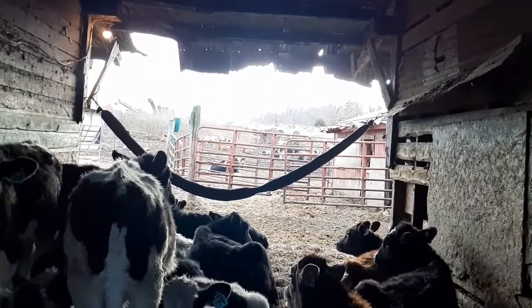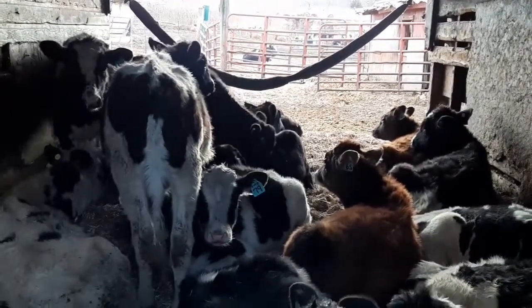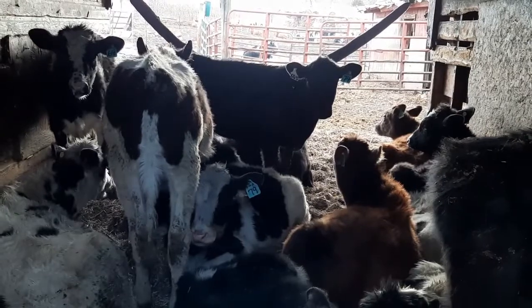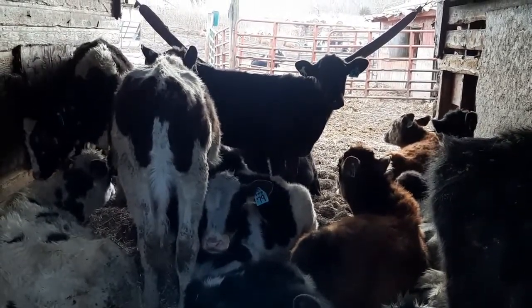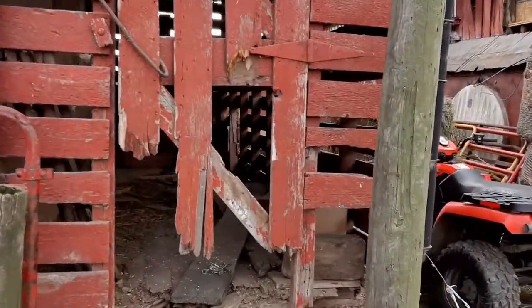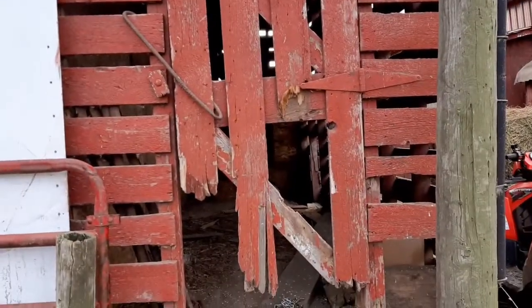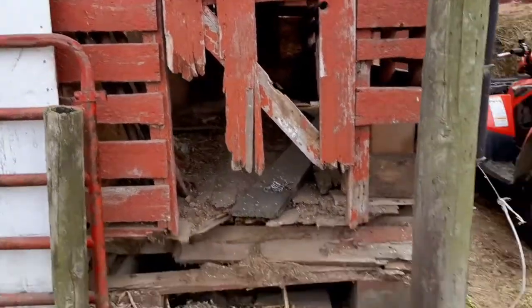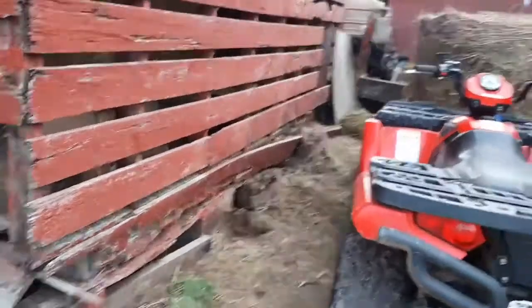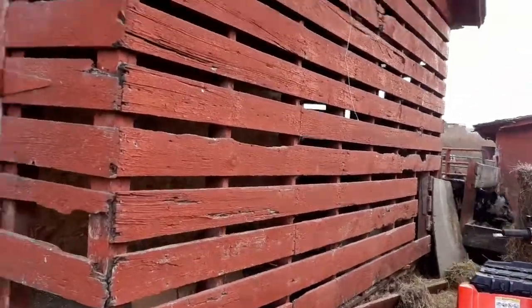Once the calves get weaned off milk they get pushed into this shed — the grindi group. This is probably the hardest time of their life, getting weaned off milk in here. We usually keep them in the calf barn for two or three more days if they're not old enough. This is one of the original buildings on the farm and it's in good shape, but there's wasted space with this corn crib. The corn crib is all rotted out at the bottom — I think we want to take it out, pour a concrete floor, and build a concrete wall to keep the roof and give them more space.